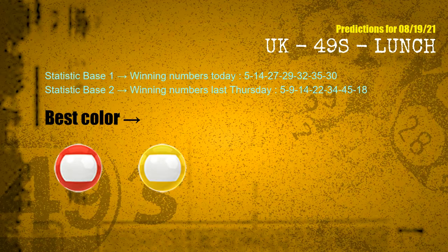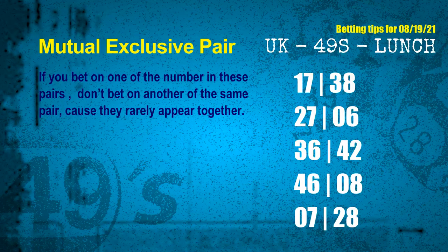According to the statistics above, with today's winning numbers 05, 14, 27, 29, 32, 35, 30 and last Thursday's numbers 05, 09, 14, 22, 34, 45, 18 — the frequent following colors are red and yellow. Now, here are tips to increase hit odds using mutual exclusive pairs. These numbers both match the following ones and colors, but they rarely appear together, so if you bet on one, don't bet the other in the same pair. The mutual exclusive pairs for next draw are: 17 and 38, 27 and 06, 36 and 42, 46 and 08, 07 and 28.